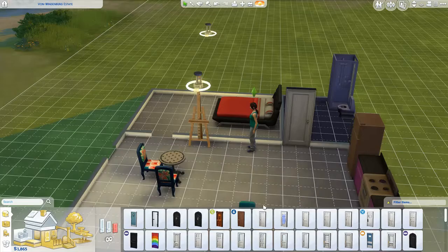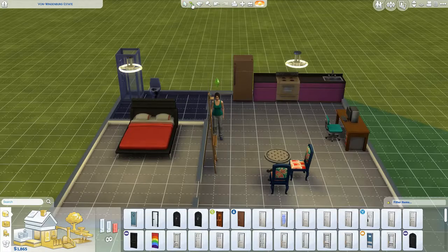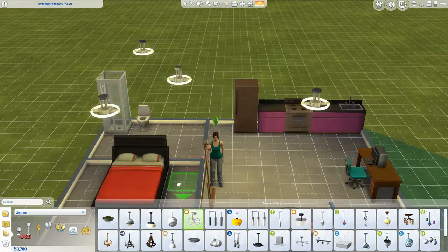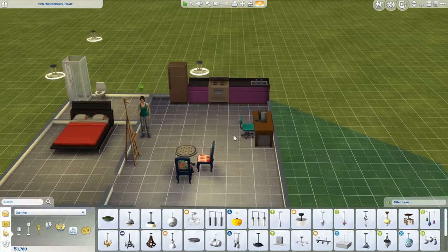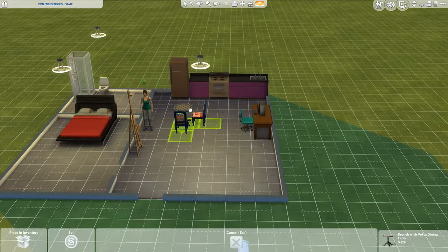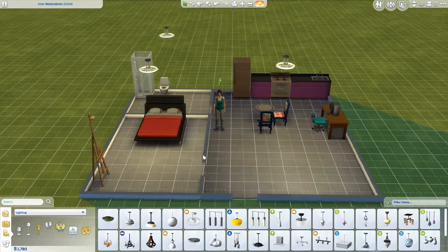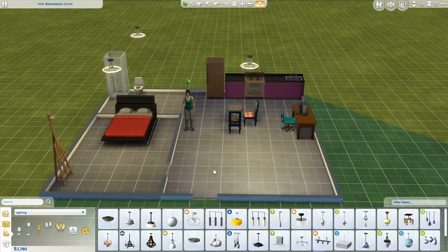We'll definitely need some light. There we go. Let's move this a little bit more in. Maybe move this into our bedroom. There we go. And now we've got kind of a living room space.